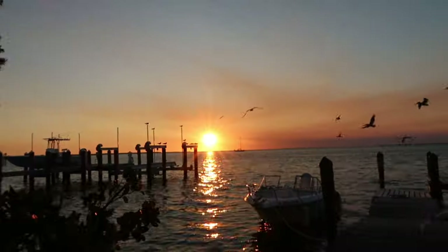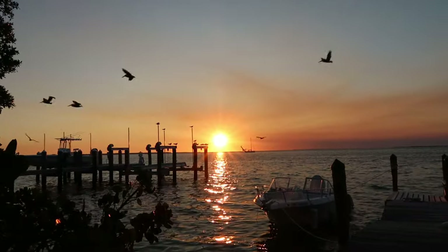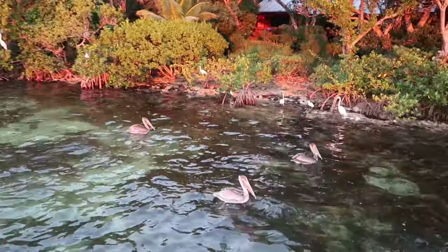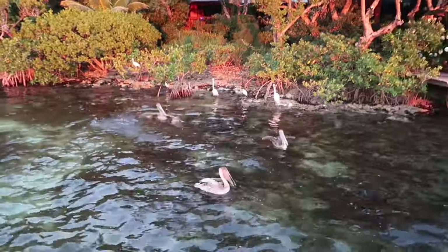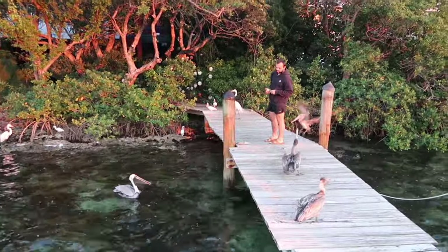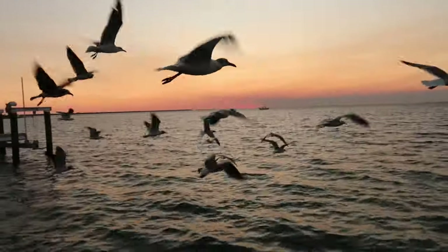Look how beautiful the sunset is tonight. Here are all the birds that show up. We have tons of pelicans in the wintertime — egrets, great whites — and they do not know any kind of personal space. The egrets tonight were absolutely ruthless. The sunset was really pretty.